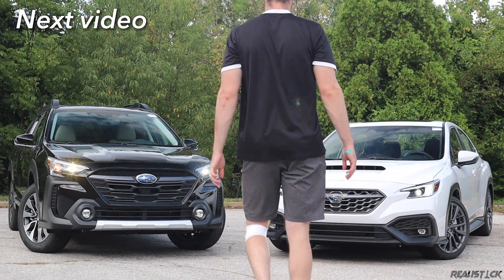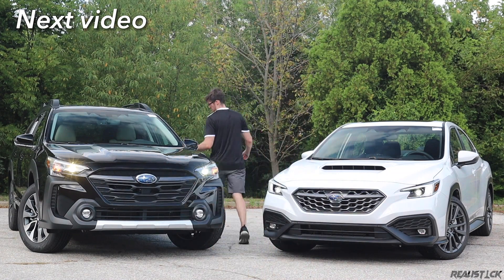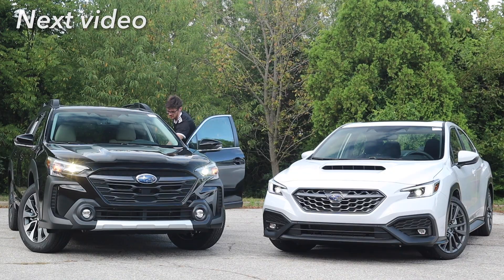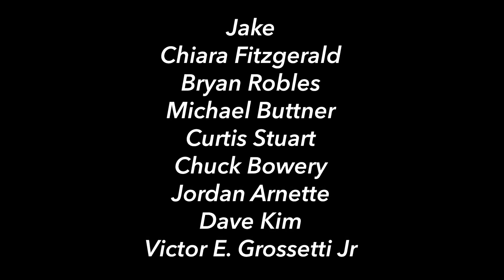Thanks for watching. If you enjoyed the video, leave a like to help me commandeer the YouTube algorithm. If you want to see more, subscribe and hit the bell. Thank you to my very loyal patrons — I'll catch you in the next one.